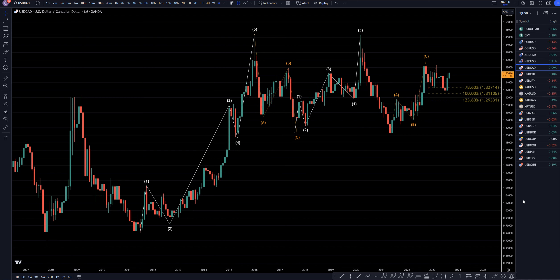Hello, traders! FSPIPGlatter here. Today is Thursday, September 7th, and I'm going to be analyzing the U.S. dollar-Canadian, starting on the monthly, working my way down to the one-hour time frame.